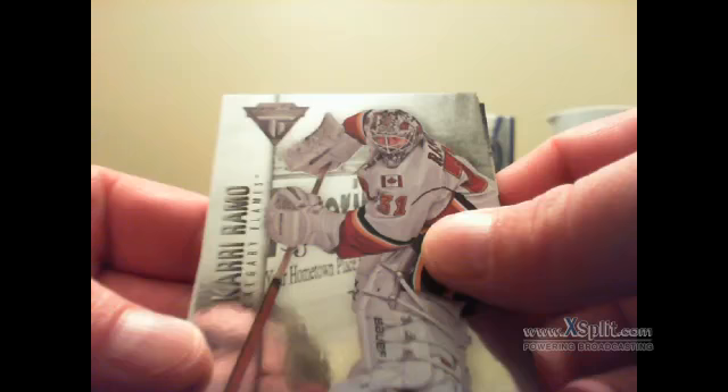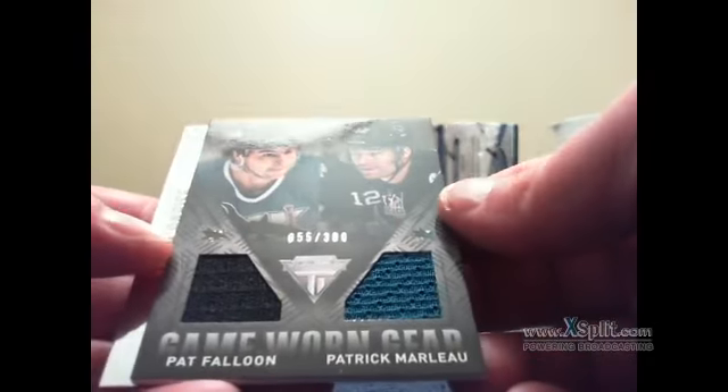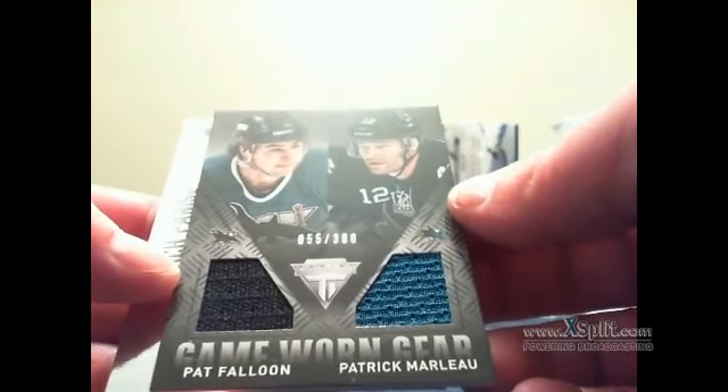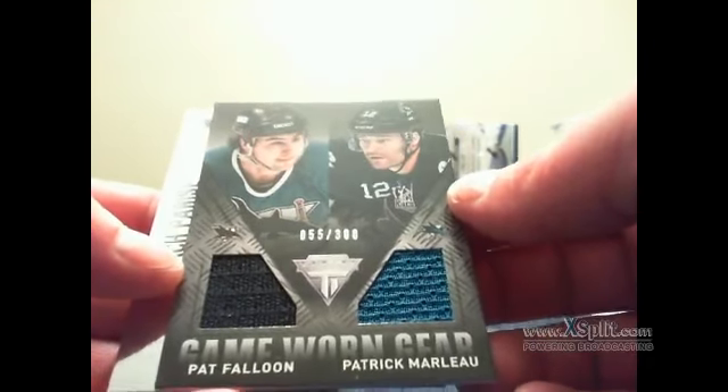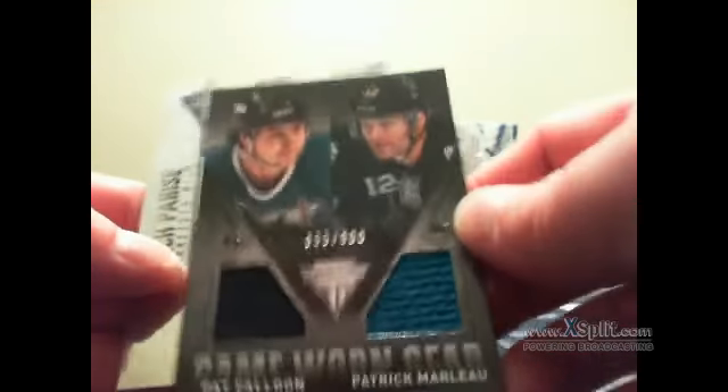We got Carey Ramo, Devin Setoguchi for the San Jose Sharks, and PJ we got a game-worn gear dual of Pat Falloon and Patrick Marlowe — as Mike would say, Pat Falloon and Patrick Marlowe — numbered 55 of 300. Congratulations PJ.